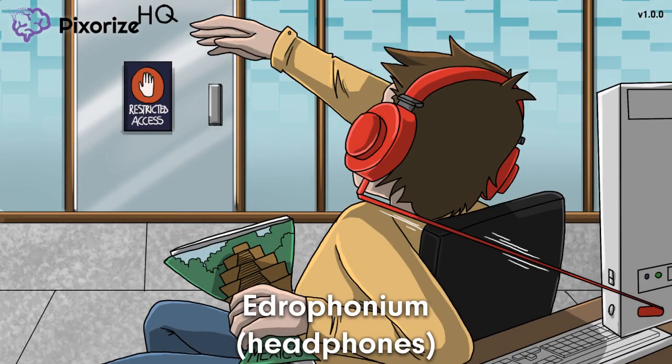It's just a normal workday at the company. What really gets me in the zone are my shiny red headphones. These headphones are just amazing for blocking out the outside world. These headphones should help you remember edrophonium, since headphones sound a lot like edrophonium or hedrophonium. Just remember my headphones to anchor yourself to this scene on edrophonium.